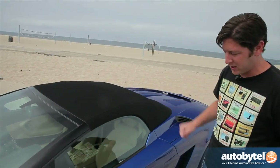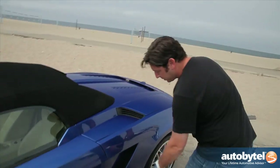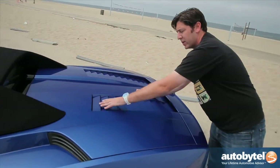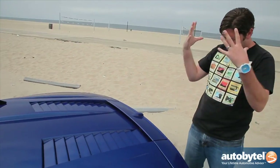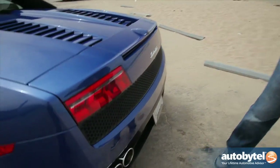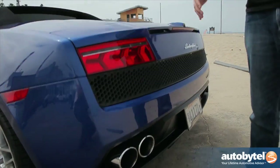In a little bit we'll take the top down so you can see that too. Coming back you've got these massive side sills, and you've got the engine back here with heat extractors that take away the heat from the engine, because as we know these things can get a little hot. The big exhaust out back, the rear diffuser — the whole thing screams supercar and that's what you get when you get a Lamborghini.